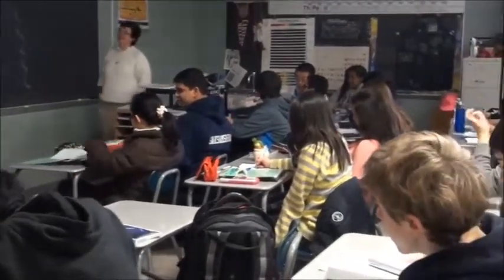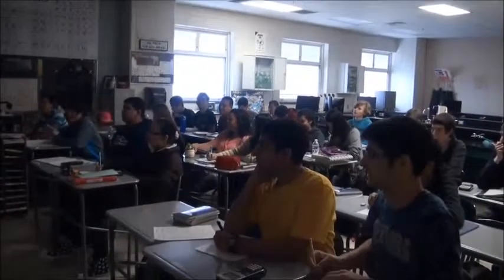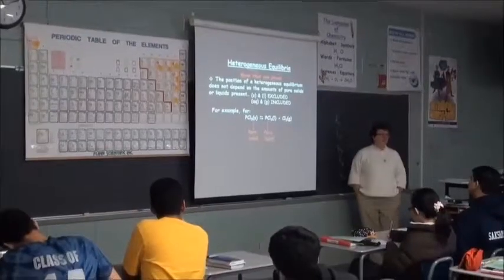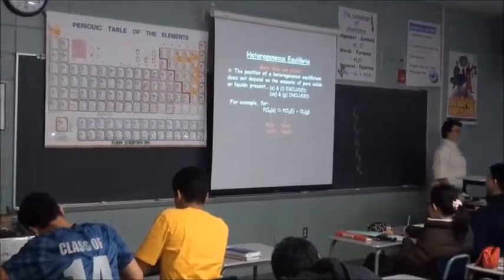AP Chemistry is a challenging course which uses laboratory investigations to learn about the way matter behaves. It models a college-level course and is largely centered around labs. The completion of Chemistry GT is recommended. Brian, how has your experience with AP Chemistry been? AP Chem is very interactive, and we do a lot of labs and stuff that are pretty fun. And although it's pretty rigorous, I have to say it's preparing me extremely well for college next year.